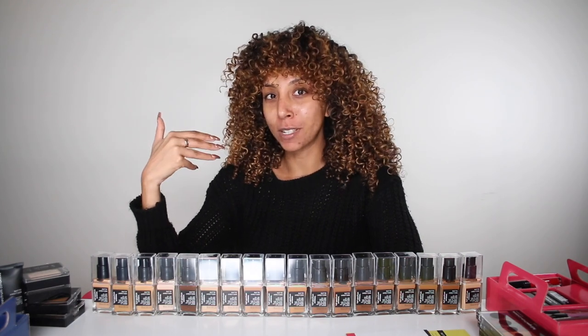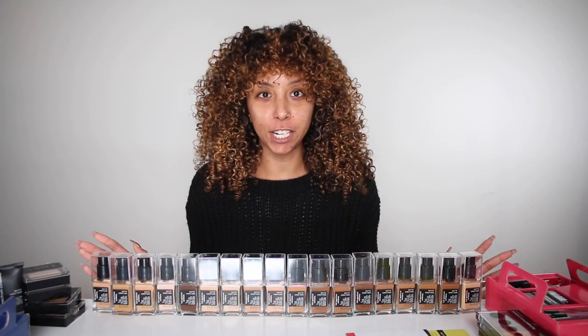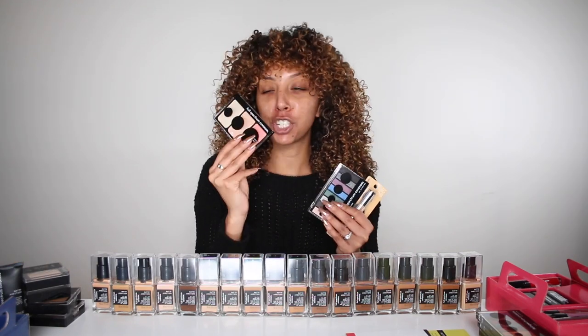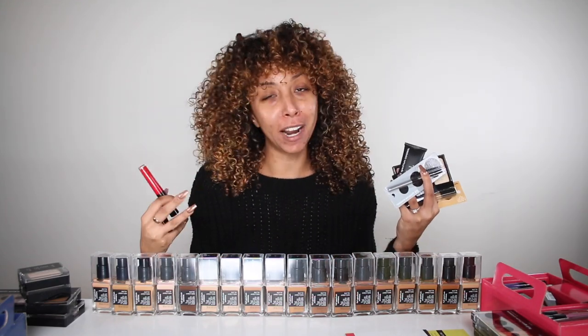That's a lot going on in one person, so I kind of feel like this line is going for people of multiple ethnicities, like myself. In the Full Spectrum collection they have foundation, concealer, eyeshadow palettes, highlight, blush, contour, setting powder, primer, eyeliner, lipstick, and lip gloss — just about everything you need to do a full face.